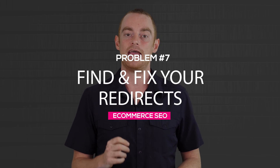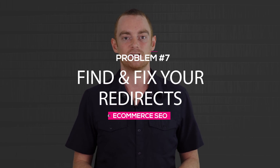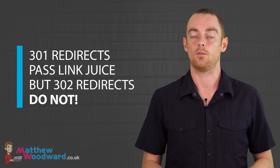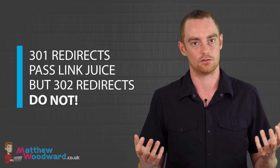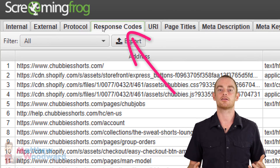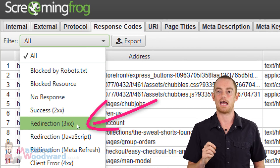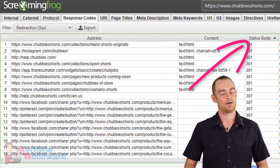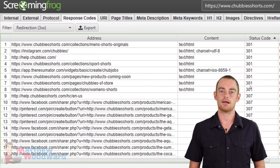Once you've finished checking each of these, we want to find and fix any 302 redirects — and by fix, I mean change them to 301 redirects. Because a 301 redirect will pass link juice, whereas a 302 redirect does not. To check this, go to the response code tab and filter the results by redirection 3XX and sort the results by status code. Find all of the 302 redirects and change them to 301 redirects.